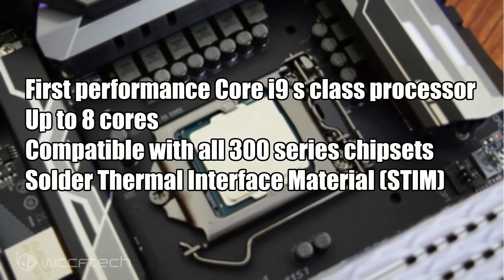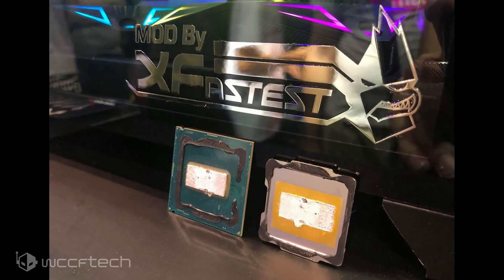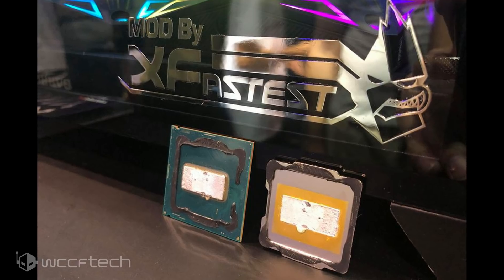The following are some key features in the upcoming lineup. It's the first performance Core i9 desktop S-series processors with up to 8 cores compatible with all 300 series chipsets. A newly returned STIM design — that's S-T-I-M, which stands for Soldered Thermal Interface Material. Gone is the toothpaste and in comes the solder, which is great for enthusiasts.